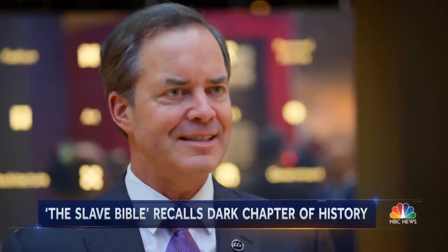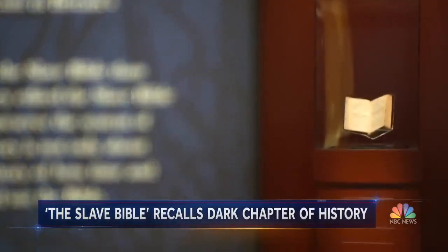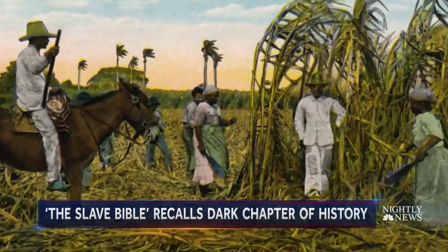When people encounter this exhibit, the message they want to leave with is: may this never happen again. The Bible itself is a whole book — it's not one that you get to carve up and use this piece or that piece.